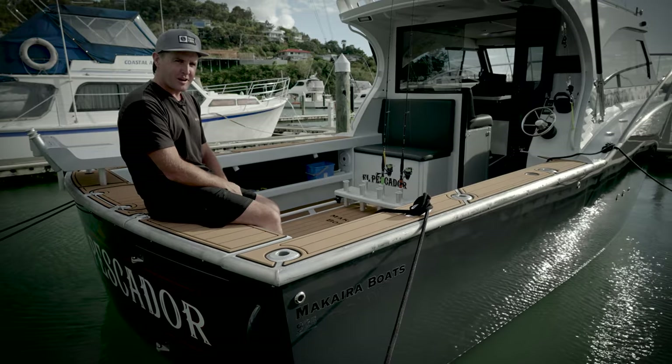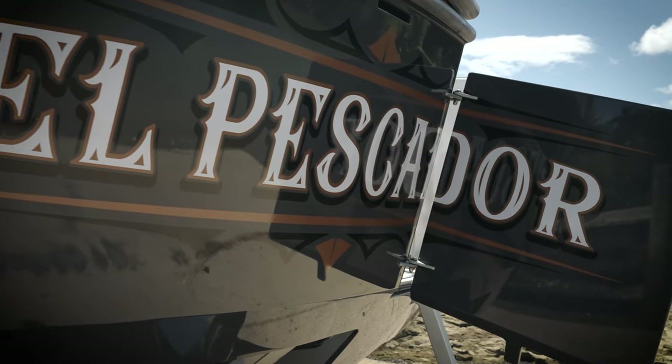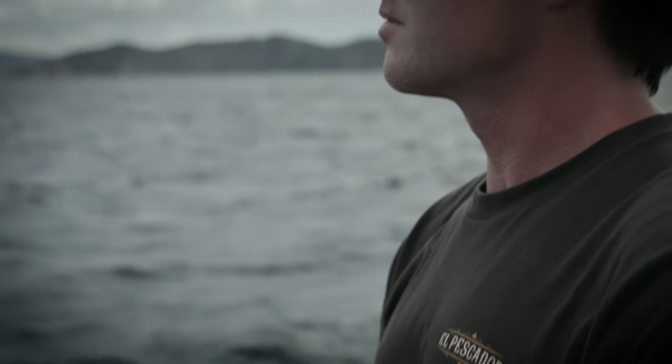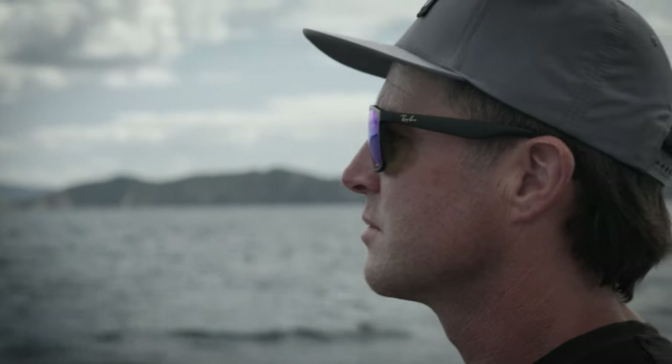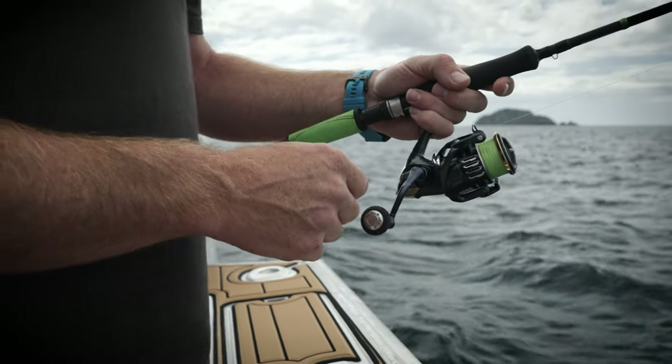I'm Jason and this is my boat, El Pescador. El Pescador is 'the fisherman' in Spanish. The Mexican fisherman is an old story with a philosophy on life — just something that resonates with me. It's a good story. Look it up.